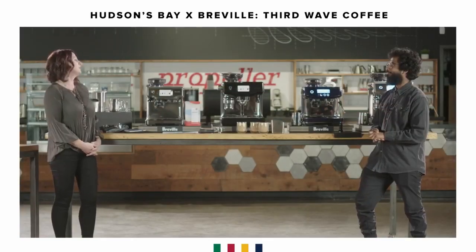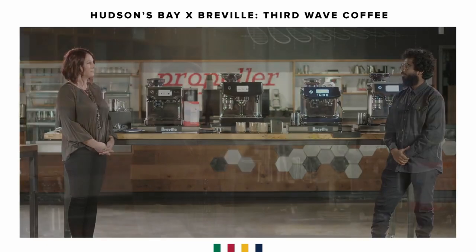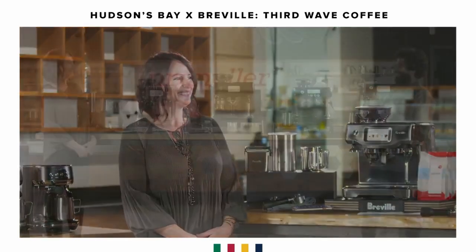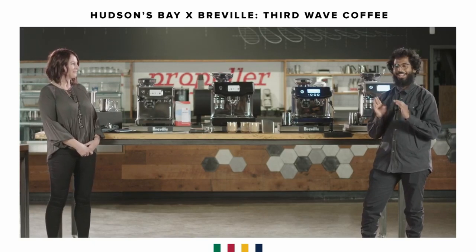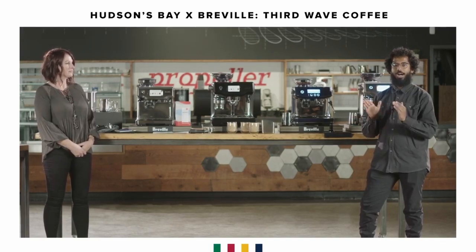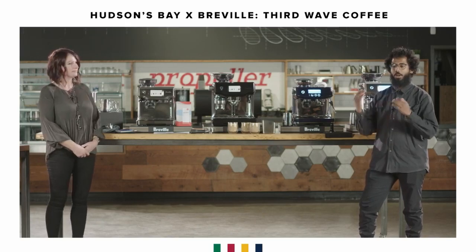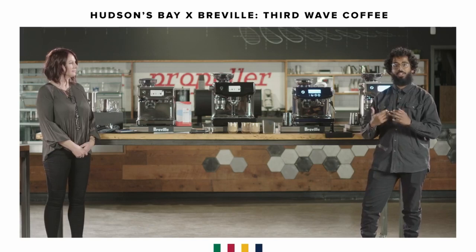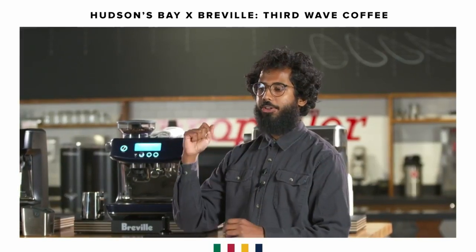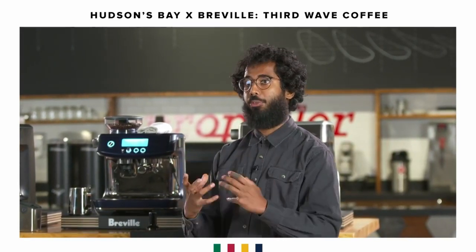Another question about other drinks the Oracle Touch can make — specifically the Americano. Can you explain an Americano and the right way to make it? An Americano is hot water and espresso. Does it make a difference which one you put first? One hundred percent it does. If you put espresso first and hot water on top, you're going to disperse all those aromatics that give the espresso its flavor — please don't do that. Hot water first, espresso on top — you'll get the crema and the most vibrant, accurate depiction of the flavor profile of the coffee.